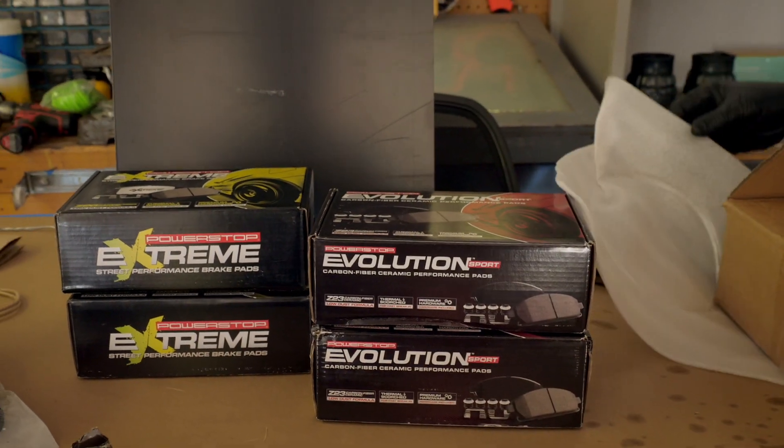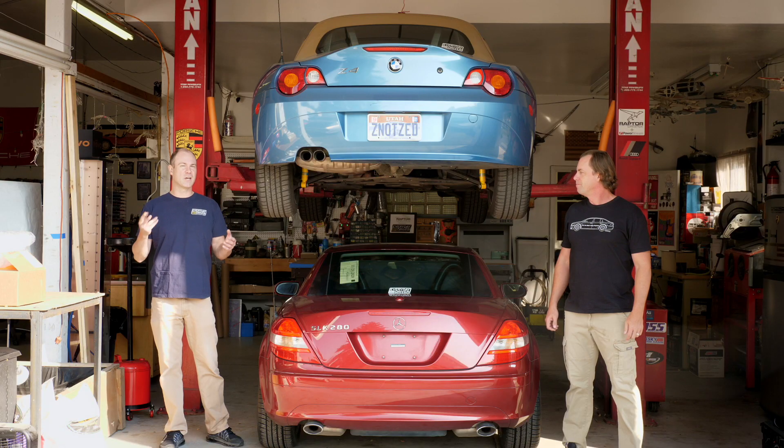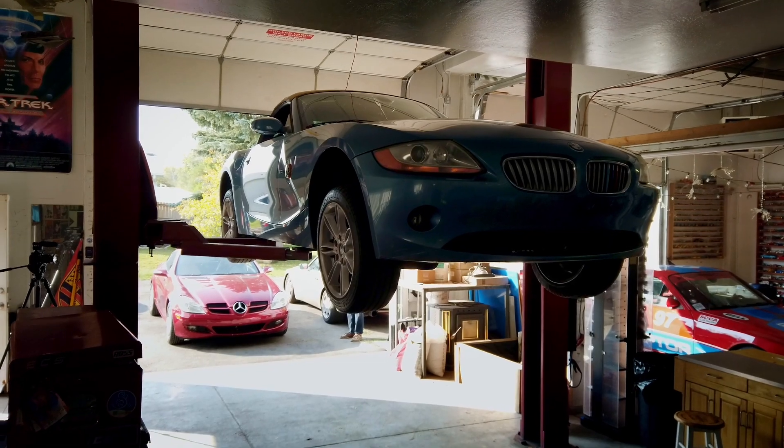Thanks to our friends at Power Stop Brakes, they are sponsoring this entire cheap car challenge in part and they've sent us two kits. What they recommend is full kits for your cars, no modifications, and we can change out the brakes on both cars today in one day.